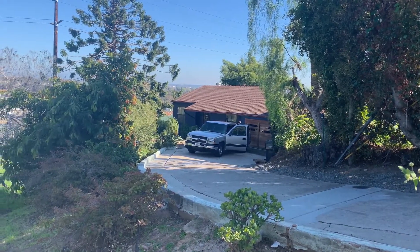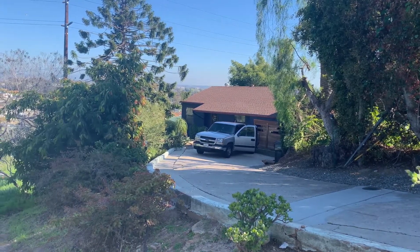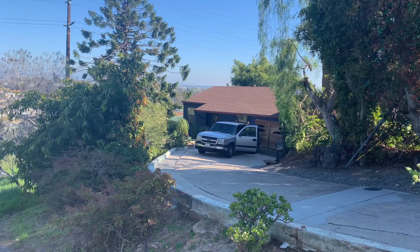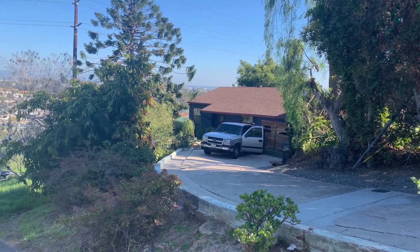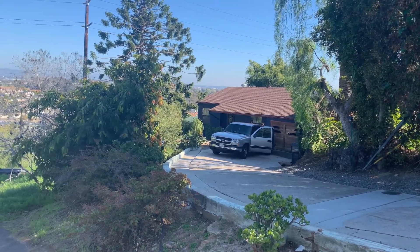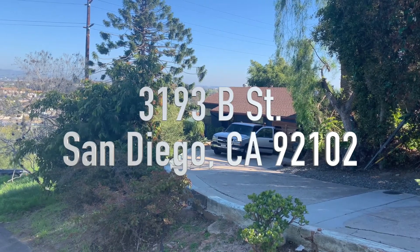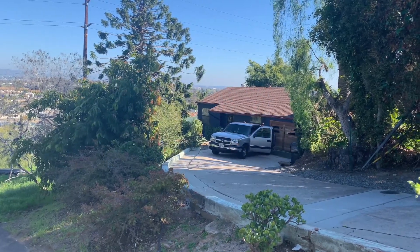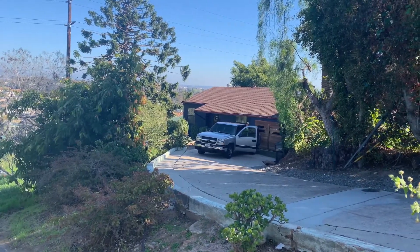This is an 860 square foot home with two bedrooms and one bath. The list price is $729,000, so for that price this house could be yours right in the middle of everything. The address is 3193 B Street, San Diego, 92102. You just have to come out and see it — you will be pleasantly surprised.